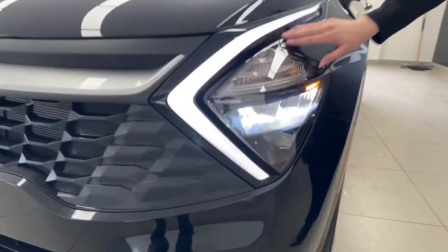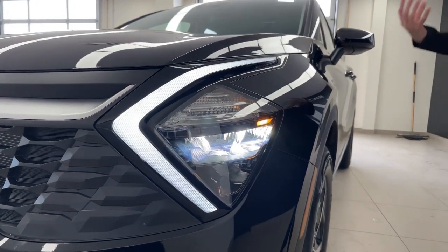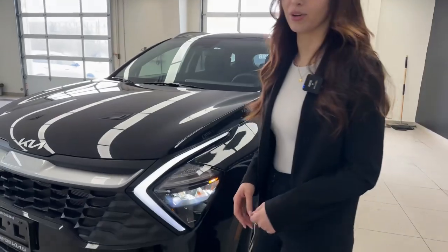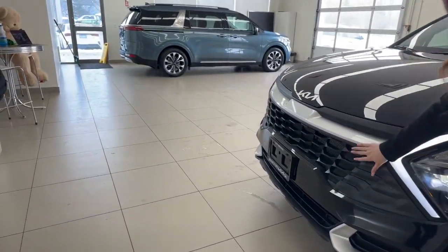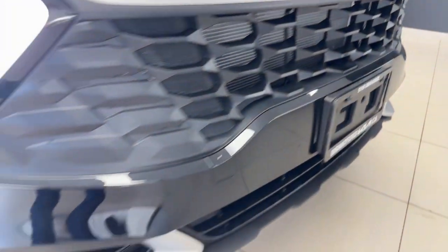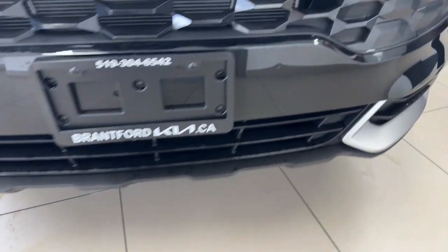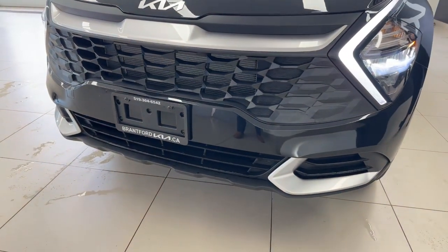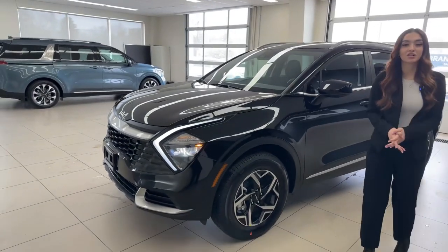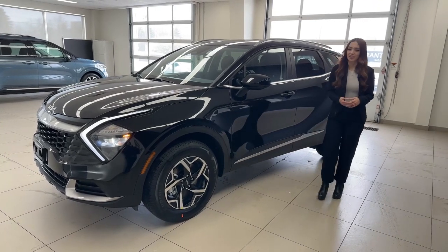The daytime running light is almost a boomerang-shaped headlight. Compared to the previous generation Sportage, they're keeping a very different, distinct look — it's not a boring car. We have the new Kia logo on the front grille in a blacked-out finish. Built into the grille is a radar sensor for Forward Collision Avoidance, which monitors the distance of the vehicle ahead of you. If it senses you're coming too fast or they slam on the brakes, it gives a warning and will brake for you to prevent a collision. You can turn it off, but it's a great safety feature.